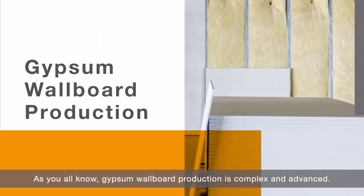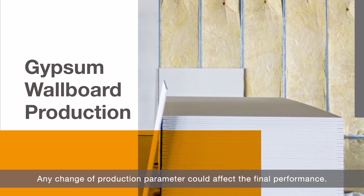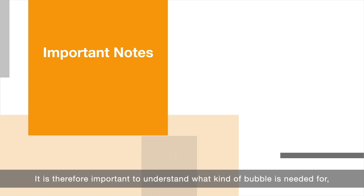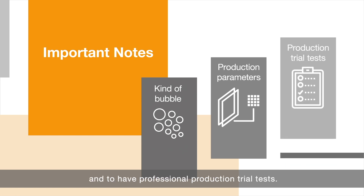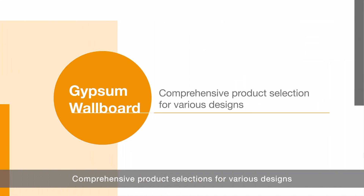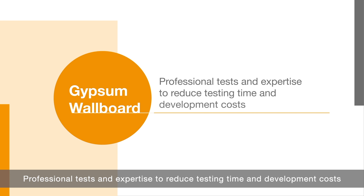As you all know, gypsum wallboard production is complex and advanced. Any change of production parameter could affect final performance. It is therefore important to understand what kind of bubble is needed, what the production parameters are, and to have professional production trial tests. At BASF, we offer comprehensive product selections for various designs, advanced application technology and mineralogy labs for pre-screen, and professional tests and expertise to reduce testing time and development costs.